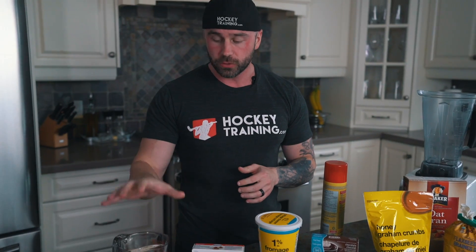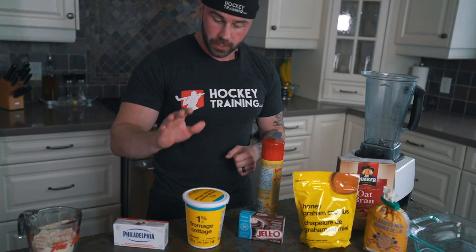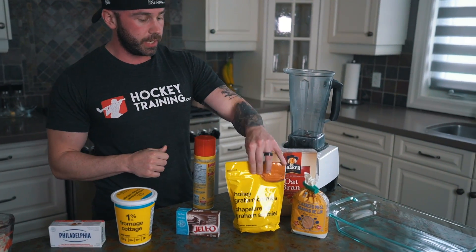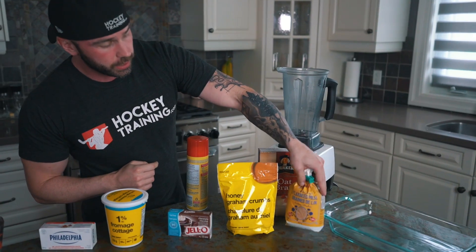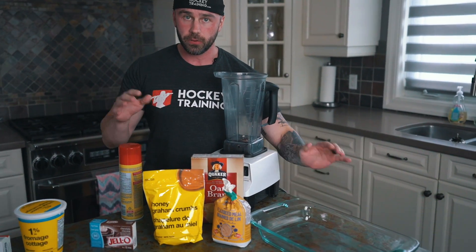Keeping these healthy desserts nice and simple, now we're going to do a no-bake, high protein healthy cheesecake. There are a lot of ingredients here, so you can find the exact amounts in the description below and in the downloadable free healthy hockey recipe guide. What you'll need is three scoops of vanilla whey protein powder, low-fat cream cheese, low-fat cottage cheese, instant jello — preferably chocolate, though cheesecake flavor also works — graham cracker crumbs, flaxseed meal, some oat bran, and a nine-inch cooking pan.